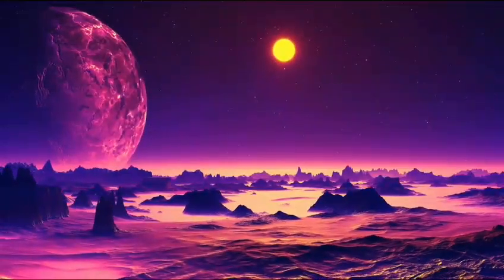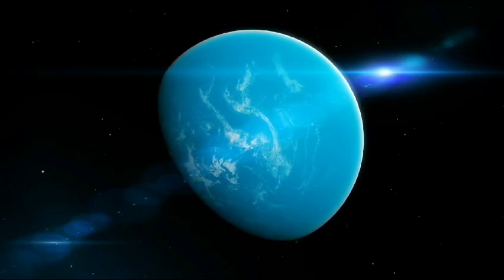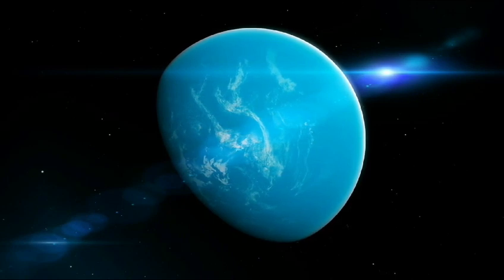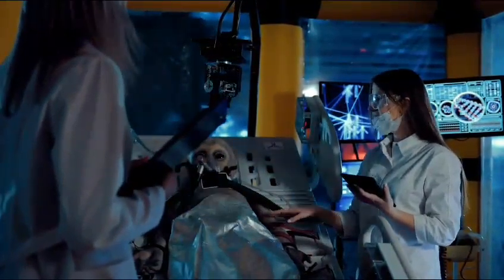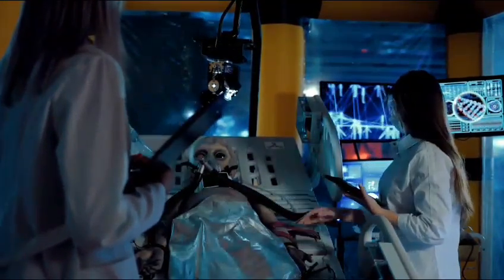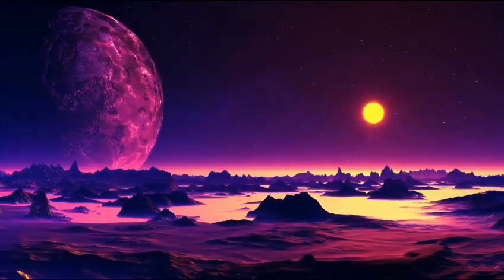The James Webb Space Telescope, launched in 2021, represents a significant leap forward, contributing to the recent discovery on K2-18b. The search for extraterrestrial life is not just a scientific pursuit — its discovery would challenge our understanding of life's origins, consciousness, and morality. Societally, it could impact religion, culture, and our sense of identity.